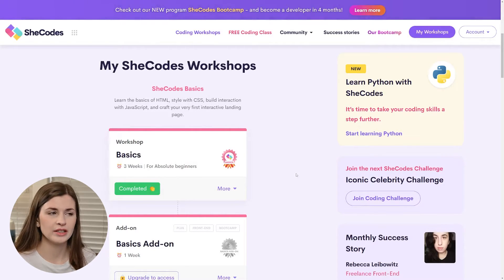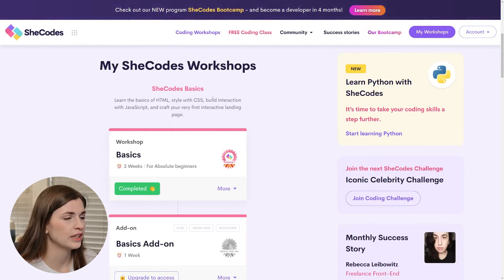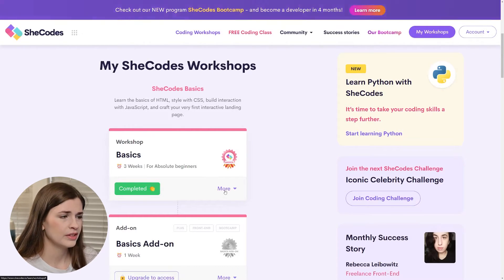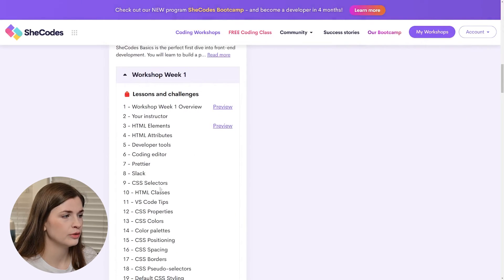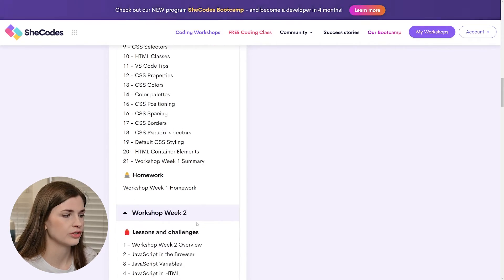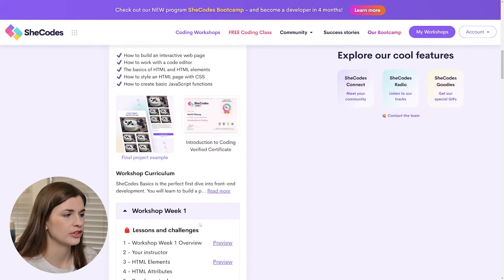SheCodes Basics will give you an idea of whether you want to continue. Scrolling down, this covers everything to get your junior developer certificate — HTML, CSS, JavaScript, and VS Code. You'll get a certificate and a lesson plan. There's tons of stuff including homework and final projects.